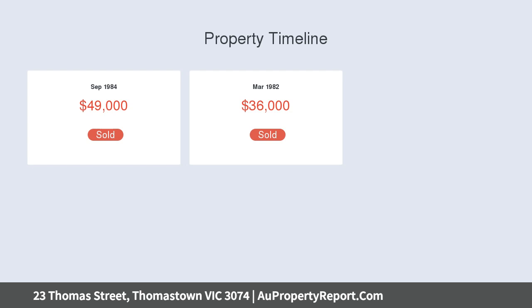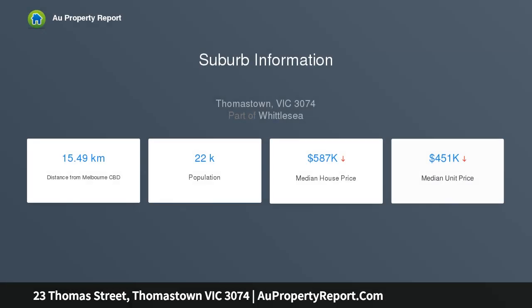A front lounge and open kitchen and meals area allows for plenty of living space, not to mention the expansive undercover pergola and backyard area, perfect for entertaining and relaxing.